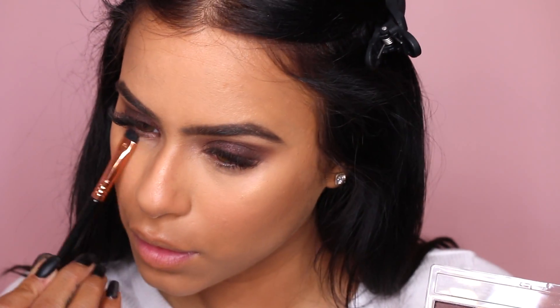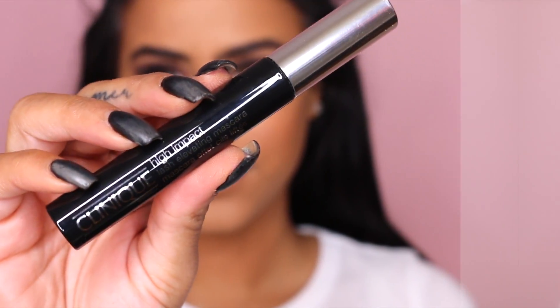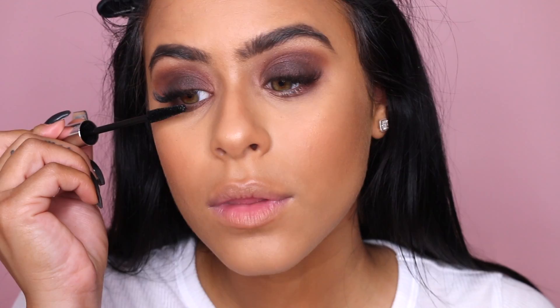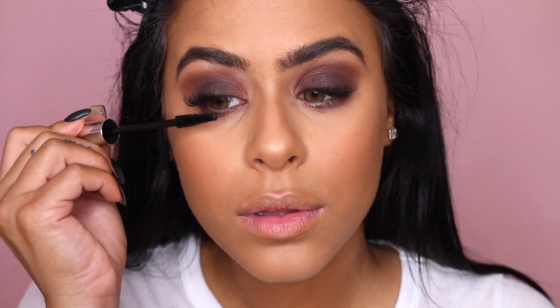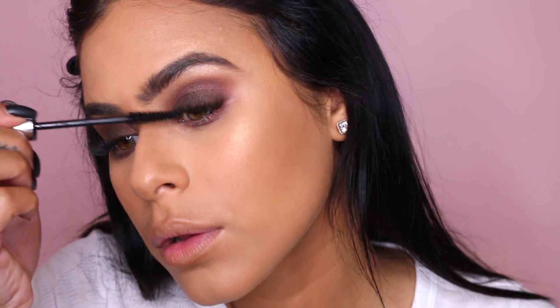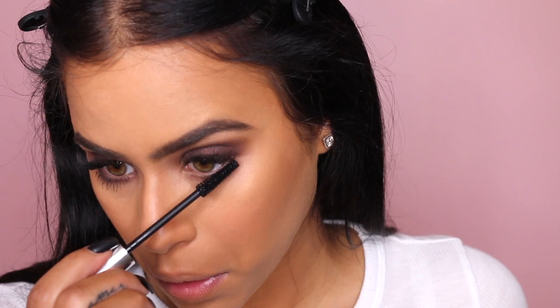Now I'm going back to that lighter brown shade and I'm going to finish up the eyes by applying that to my lower lash line. To get the best effect from your mascara, begin at the very start of your lashes and wiggle that wand upwards as you're applying — this is going to give you the best lift. And can I just say, how cool is it that this mascara is Latin inspired like me? I love Clinique for doing that. This wand is also the perfect shape for applying mascara to your lower lashes.